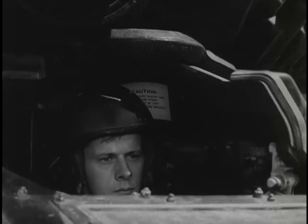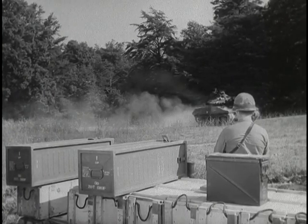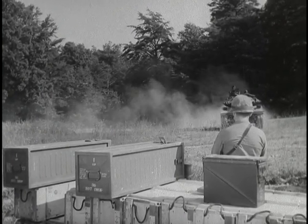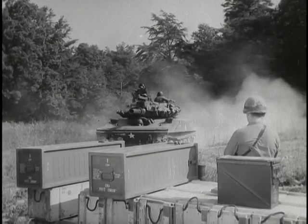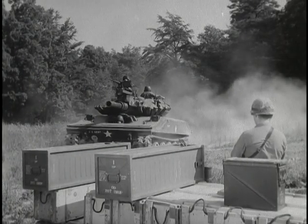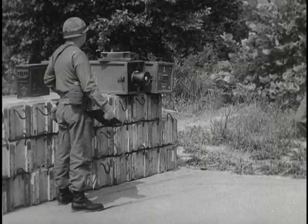The Sheridan can defeat a great variety of targets, including the heaviest armor on the battlefield, but only if the skill of its crew matches the capability of their weapon system. What did each man do in those few crucial moments of combat to make a piece of fine hardware into a winning fighting unit? What did it take?